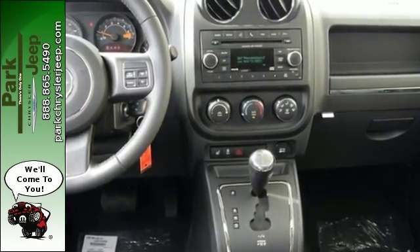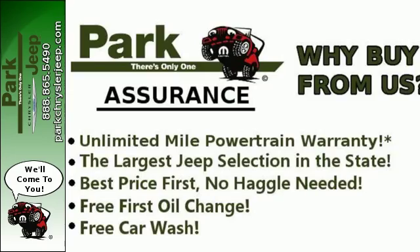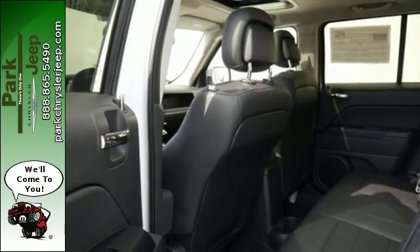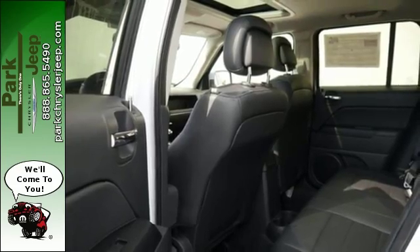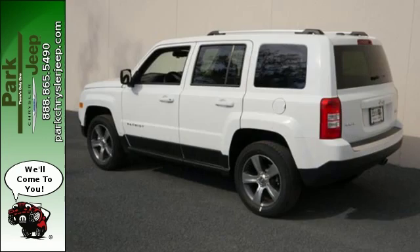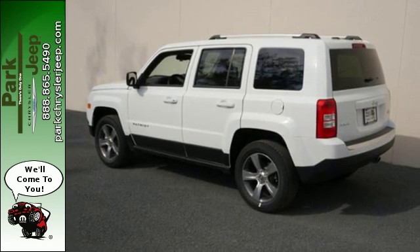Take over the road in this compact SUV with the comfort of touring suspension and with the convenience of speed control, fog lamps and a tire pressure monitor. Plus you'll relish the soft glow of illuminated cup holders. This aggressive Jeep is a solid value. Test drive this Jeep Patriot today.